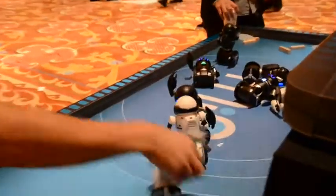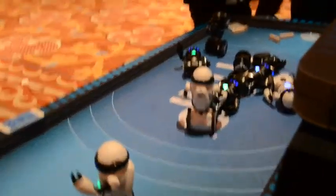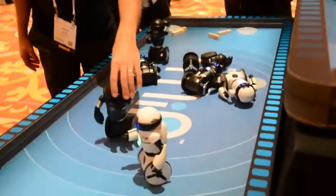He also works off of an app, which will be coming out for iOS and Android. So you'll be able to control MIPP, teach him to box, teach him to dance. That one looks like a bully — he's knocked down all the other ones.